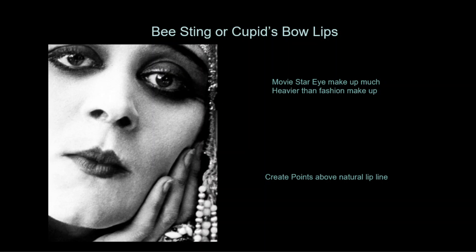The ability to alter the face allowed fashion to dictate perfect features. The perfect lip shape elongated the points at the top of the lip and shortened the edges to create what was called a cupid's bow, or a bee sting lip, as if the lips were swollen. If you look very carefully, you can detect the natural lip line under the lipstick in this photograph.